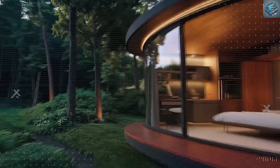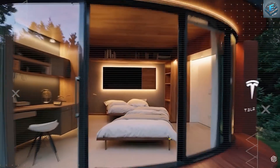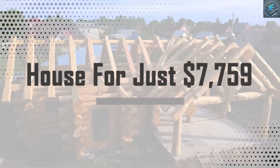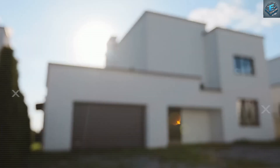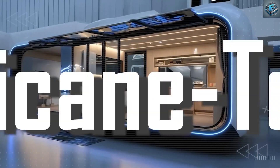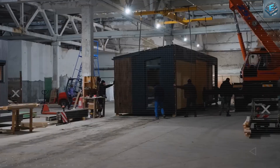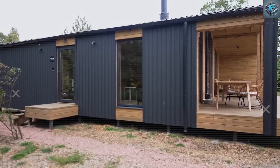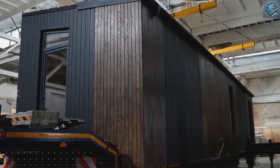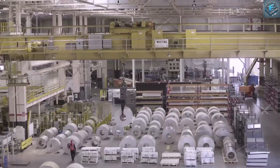Before diving in, tap the subscribe button and ring the bell. At first glance, it sounds impossible: how could Tesla build a livable, hurricane-tested, off-grid home for just $7,759 when the average prefab house in America costs between $55,000 to $80,000? The secret lies in Tesla's revolutionary approach to manufacturing homes exactly like they manufacture cars. Tesla applied its Gigafactory expertise directly to housing construction, mass-producing homes on automated assembly lines instead of building them one-by-one on construction sites.